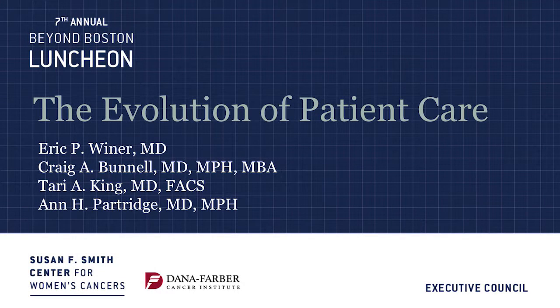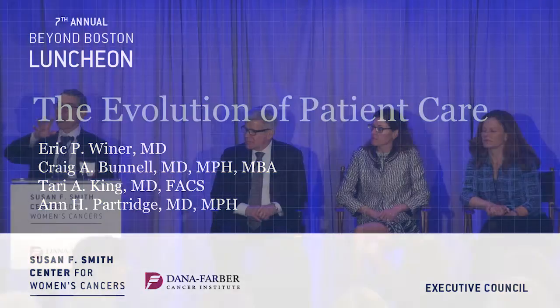We're going to talk about two cases of women with breast cancer, and how they would have been treated years ago and how they would be treated now. The current treatment is largely a result of research done some at Dana-Farber, and to a large extent at other institutions and in other groups as well.